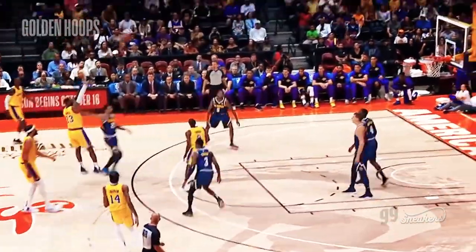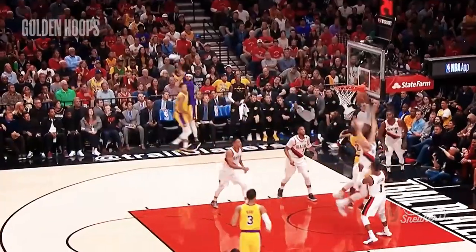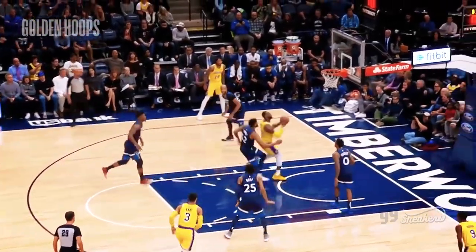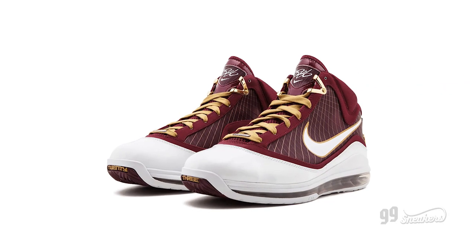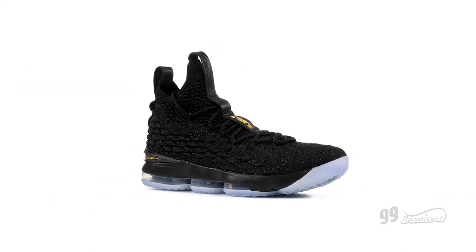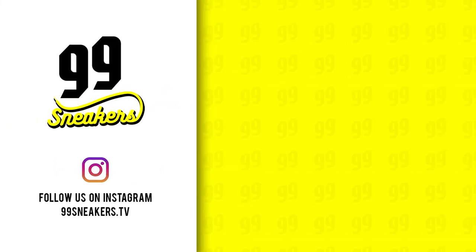So, who's the best basketball player of all time? Just kidding, I would never ask you this question. Which is your favorite LeBron sneaker? Now, that is a question. Is it the original Zoom Generation or any of his last ones? Leave your comment below and please subscribe to our channel — it would mean the world to us. See you on the next one.